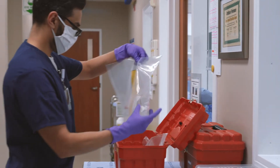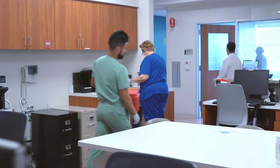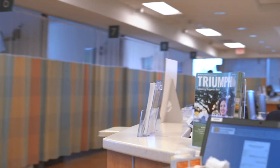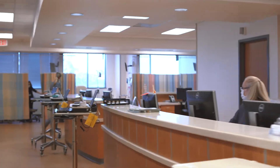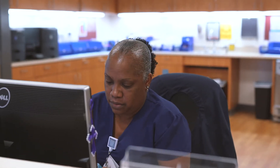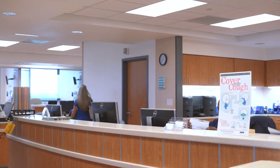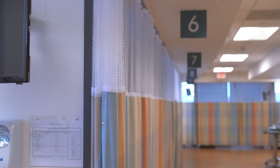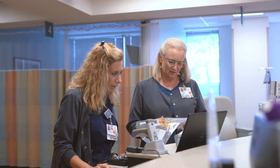Once your medication is prepared, our chemotherapy certified nurses will administer the treatment under close monitoring. For most infusion visits, you can expect to stay with us for several hours and up to a full day. We encourage you to bring a laptop, tablet, games, or crafts to occupy your time. We recommend dressing comfortably, eating a regular breakfast, and bringing any prescription medications that you may need throughout the day.